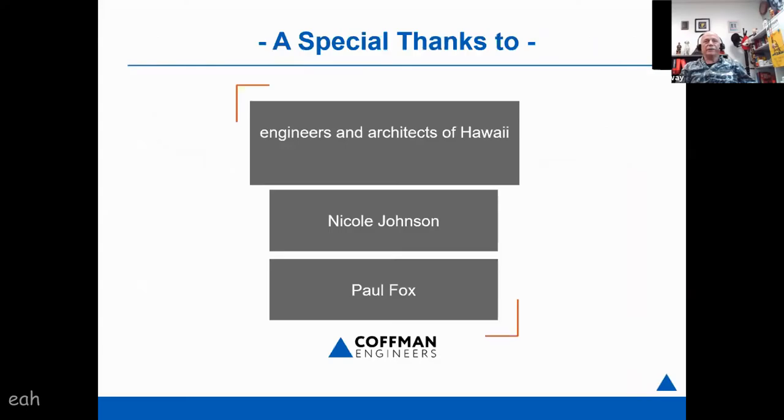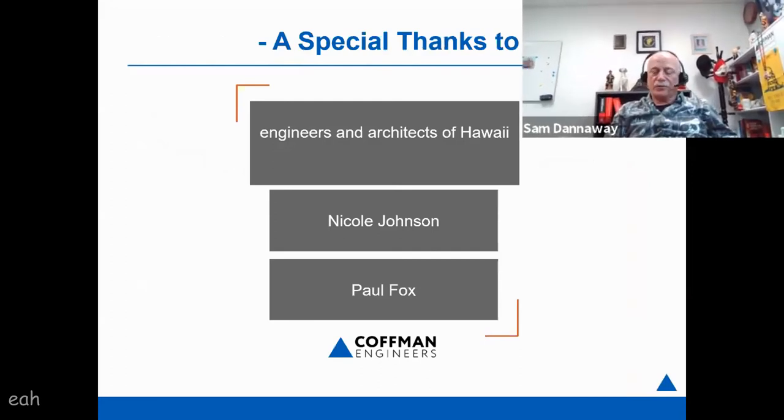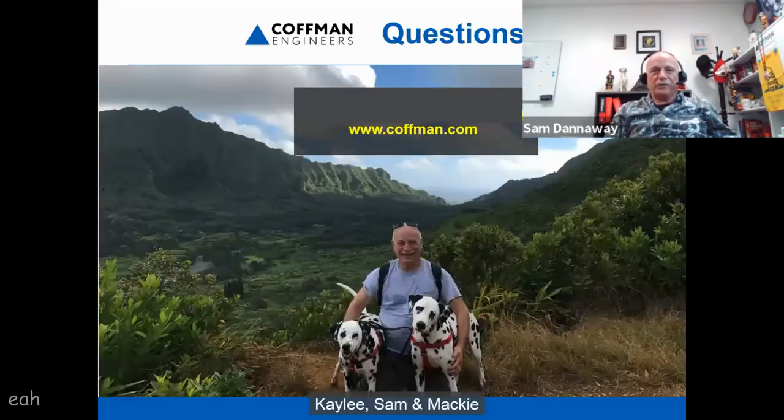That's it. Thanking EAH, and another thank you to Nicole for helping put together the look of this presentation, and another thank you to Paul Fox. I'm ready to take some questions if we have any time.